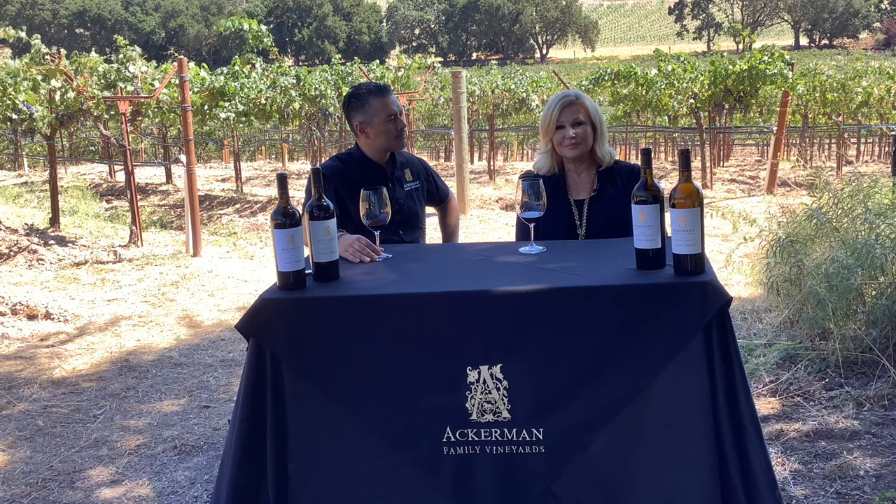Thank you, Lauren, for the intro. I'm Leo Telles, winemaker here for Ackerman Family Vineyards. The lovely backdrop that you see is our Stonehaven Vineyard. We're sitting at just shy of 11 acres.